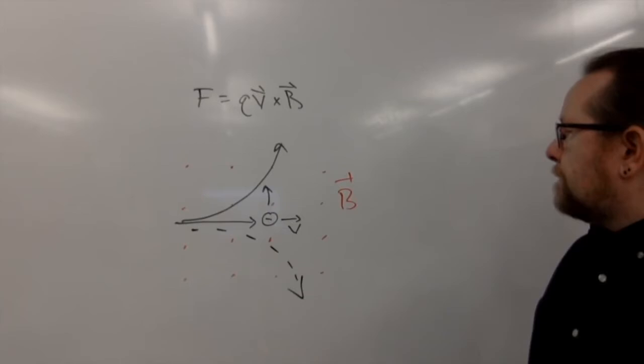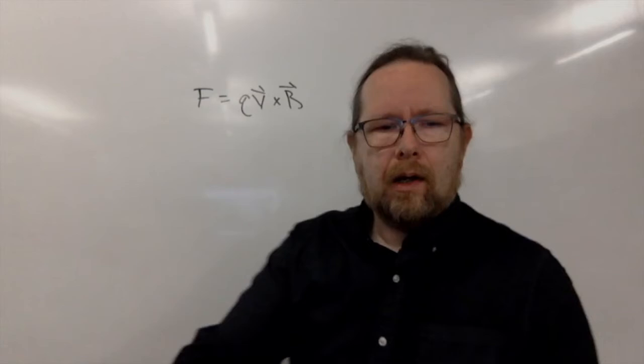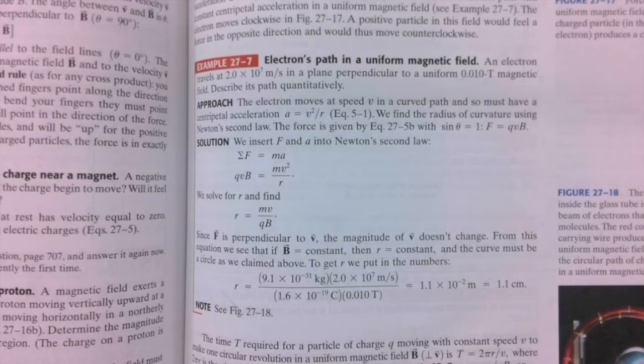Let's look at an example in the book and actually do something quantitative. Chapter 27, example 7: An Electron's Path in a Uniform Magnetic Field. An electron travels at 2 times 10 to the 7th meters per second in a plane perpendicular to a uniform 0.01 tesla magnetic field. 2 times 10 to the 7th meters per second is fast — the speed of light is 3 times 10 to the 8th, so that's a little less than 10% the speed of light. A 0.01 tesla magnetic field is a moderately sized magnetic field. What will the path of the electron look like?